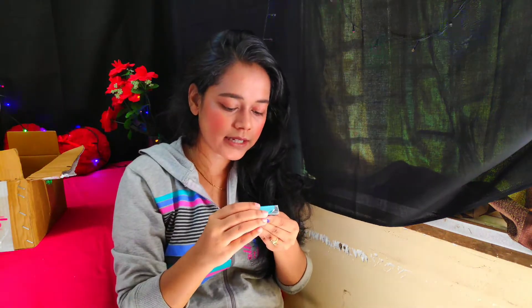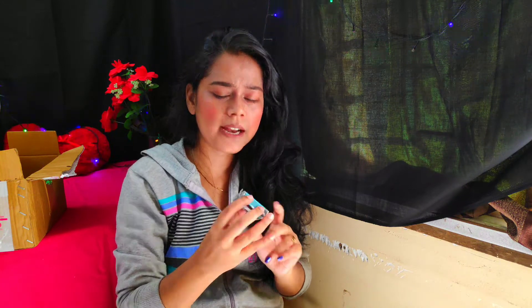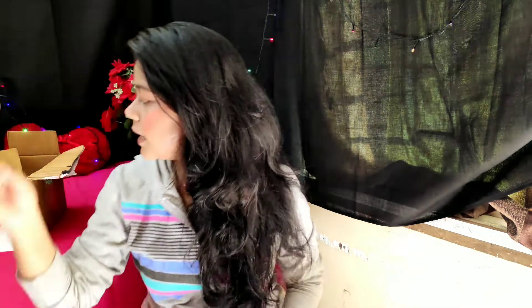This is Greenberry Organics Detox Charcoal and Tea Tree Oil soap brick. It is a tester in 20 grams packaging. I don't apply soap generally, as I have shared in a previous video, but since this is a small packaging I thought I would give it a try.